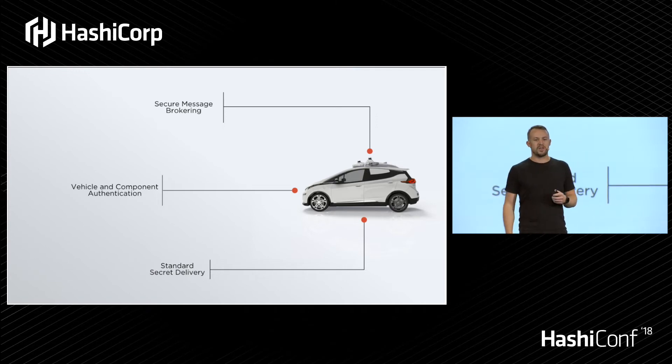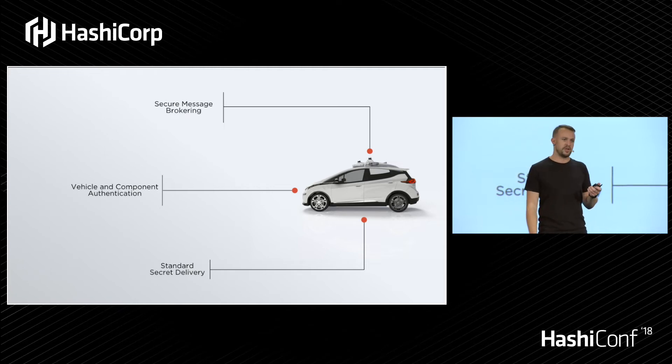And lastly, how do we make sure that this vehicle is talking to other services that it really is required to talk to in order to properly operate and function — and do things like take you where you want to go?